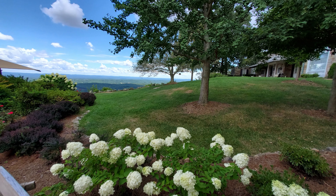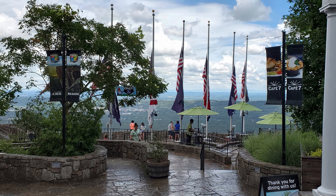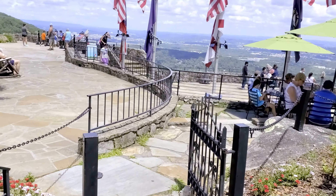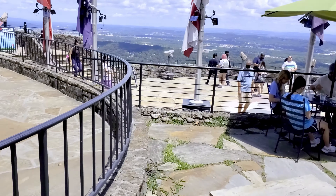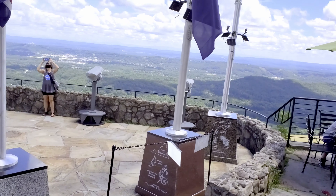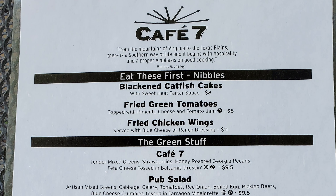Right behind us, that's a private residence still. I think that might be the house that the creators of Rock City actually lived in while they were creating this area. There are seven flag poles for each state that you can see from Lookout Mountain here, and each state's flag is represented. I am sitting right here to eat my lunch next to this beautiful area. It is hard to beat the view you get here at Cafe 7. Let's check out the menu now and decide what we want to eat.